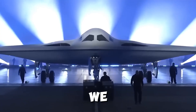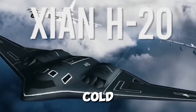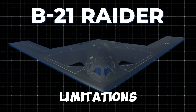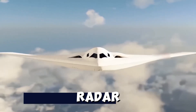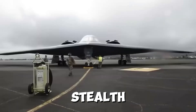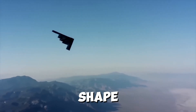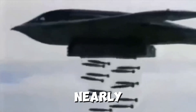To understand the B-21 Raider, we need to look back at the history of stealth aircraft. The concept of stealth isn't new — it dates back to the Cold War with planes like the F-117 Nighthawk. These early stealth aircraft were revolutionary but had limitations: they were slow, couldn't carry heavy payloads, and were detectable by newer radar systems. Fast forward to today, and the B-21 Raider represents the pinnacle of stealth technology, designed to evade even the most advanced radar systems.